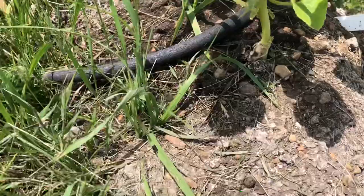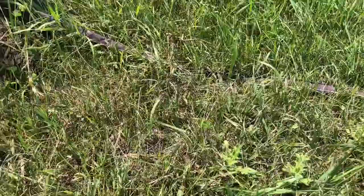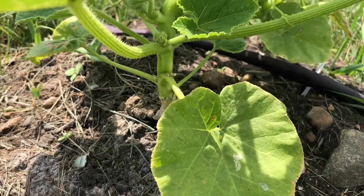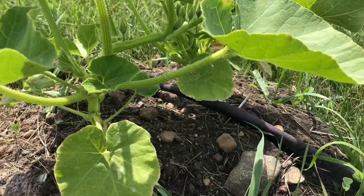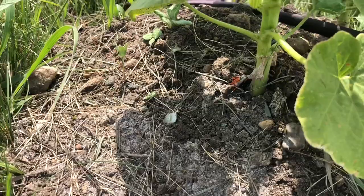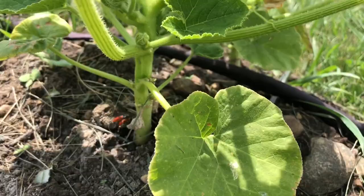Let's see if I can get this guy before he flies away. This is a squash vine borer - moth, beetle, I don't know what you call it. She, I should probably say, because I'm sure she's looking to lay eggs on the stems of my pumpkins. They look a little bit like the milkweed beetles, but they're a little bigger and more black, and they're much more pesty because they lay eggs on the squash that turn into those awful squash vine borer grubs that go inside the stems.